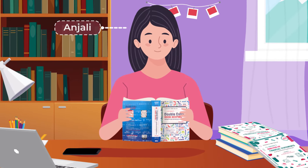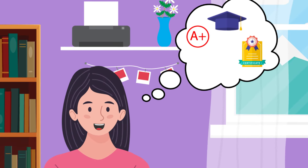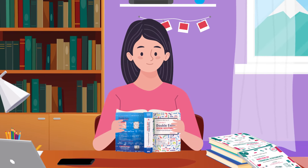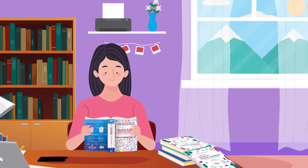Meet Anjali, a dedicated student gearing up for her board exams. She wants to give her best shot and pass the exam with flying colors. Her secret weapon? Comprehensive SCS books which she totally relies upon.